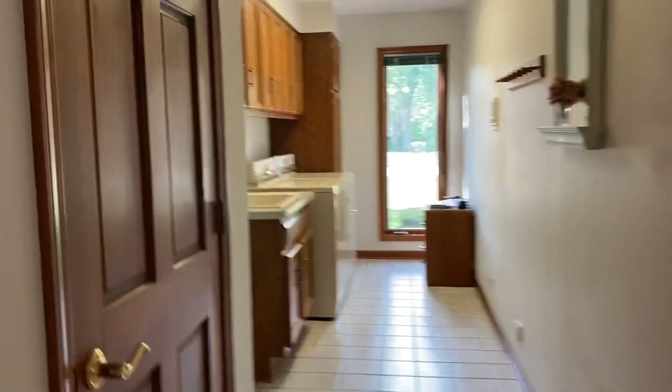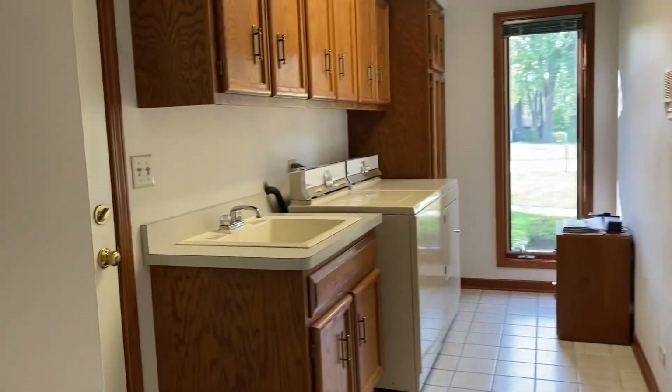It looks like a nice place to write your best-selling novel. It could actually be a bedroom because it technically has a closet, if one wanted to. Through that door right there is the garage.